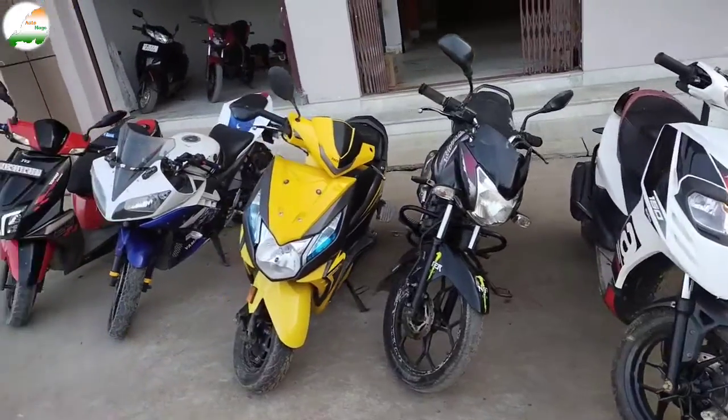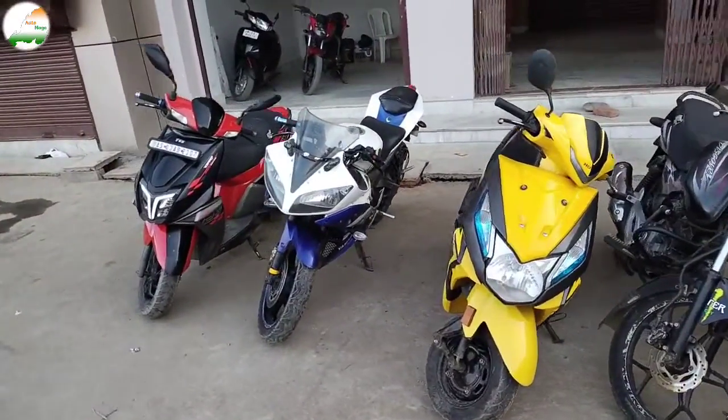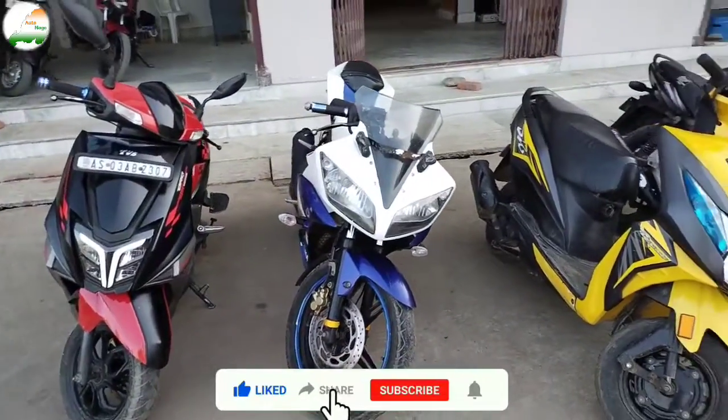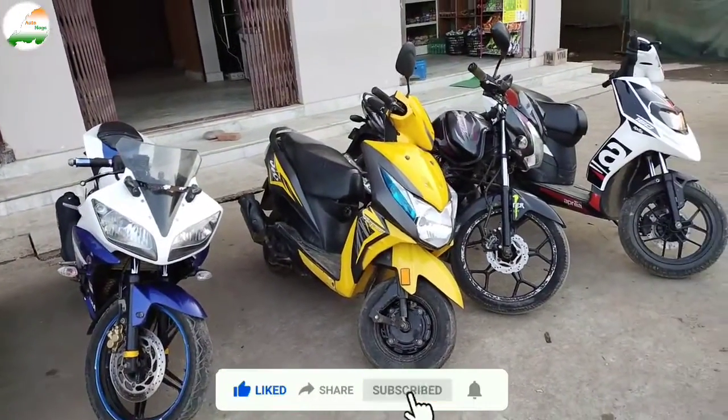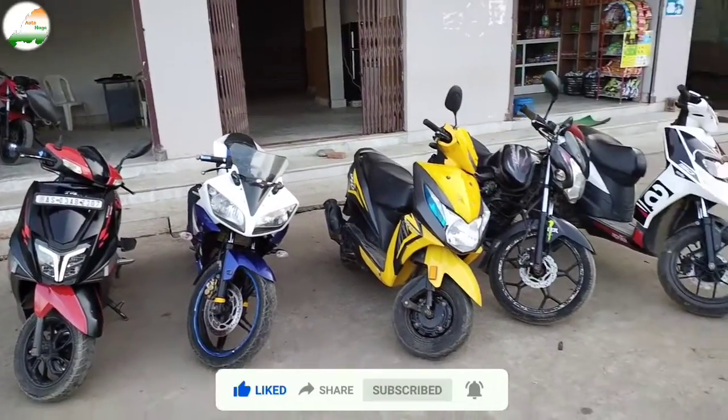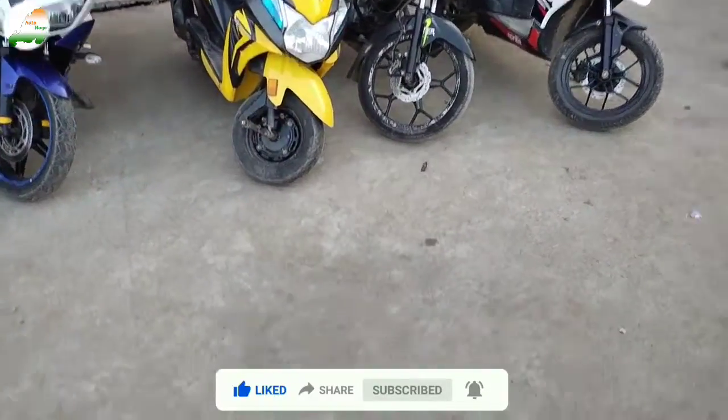So friends, this was the stock of bikes and scooties. If you like any bike or scooty, visit the store or give a free call — phone number and address are in the description. If you liked the video, please like it and subscribe to the channel. See you in the next video, thank you so much!